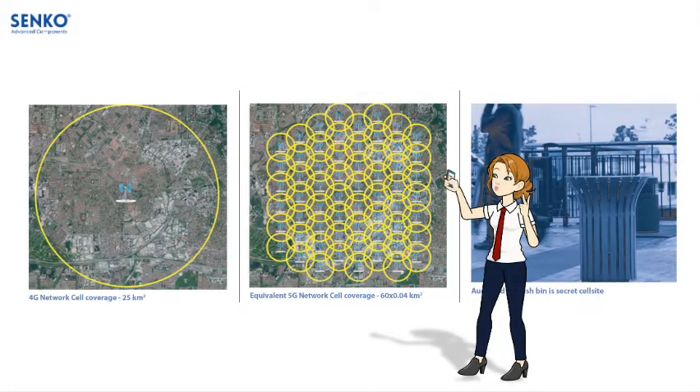Also highlighted in the white paper are the design challenges of 5G networks, where, unlike 4G networks, the coverage of the 5G cell site is significantly less than a conventional 4G macro cell. It is estimated that as many as 60 5G cell sites are required to provide the same coverage as a single 4G cell site.